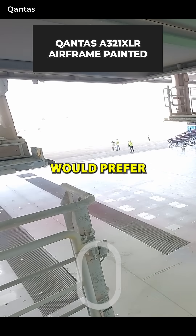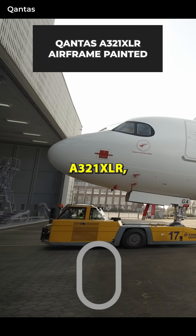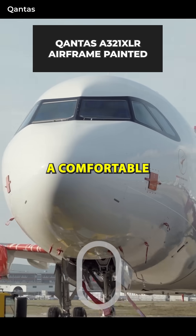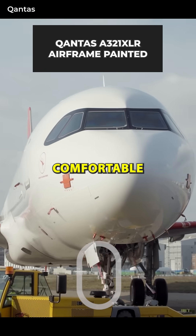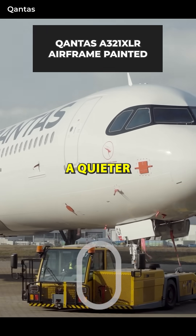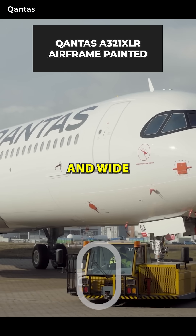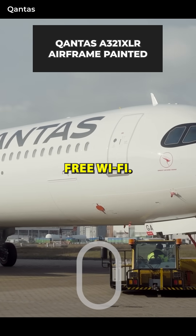While most people would prefer a wide-body aircraft over a narrow-body jet, the A321XLR with Qantas is still promising to be a comfortable experience. The airline says that the jets will offer more comfortable economy seats, a 66% increase in business seats, a quieter flight, a long and wide spacious cabin, extra-large overhead lockers, and fast, free Wi-Fi.